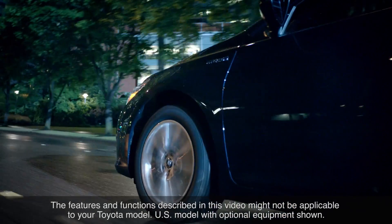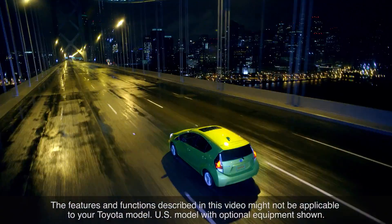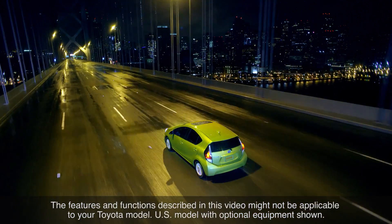The features and functions described in this video might not be applicable to your Toyota model. Thanks for watching this Know Your Toyota video.